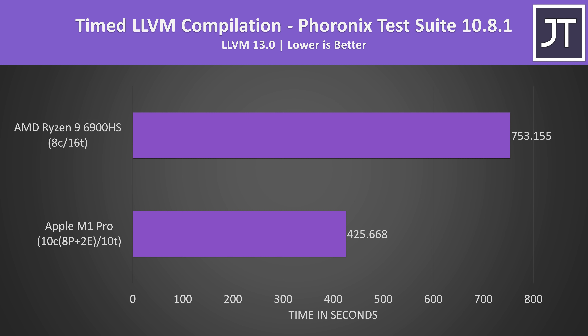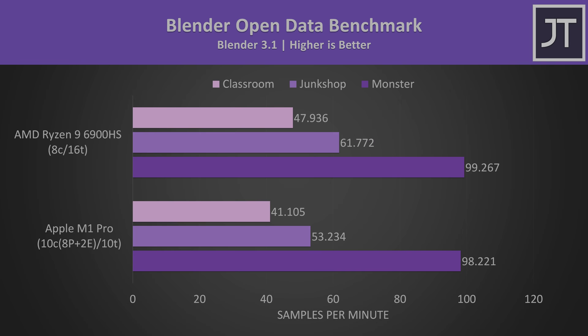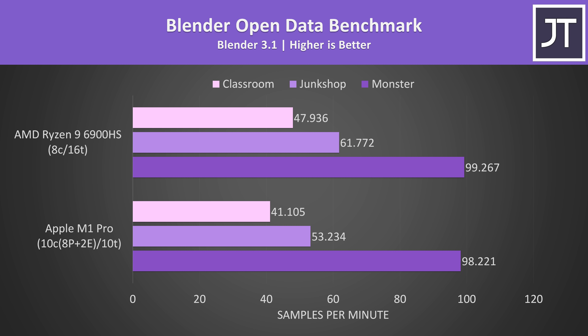Perhaps there's a good reason why so many programmers use it. 7-Zip was used to test compression and decompression — both were extremely close together when it came to compression speed. However, Ryzen had a huge lead in terms of decompression despite this version of 7-Zip having a native M1 option. Blender was tested with the latest 3.1 version, which has native M1 support too. The 6900HS was 16% faster in the classroom and junk shop tests, but had a much smaller lead in the M1 to test.